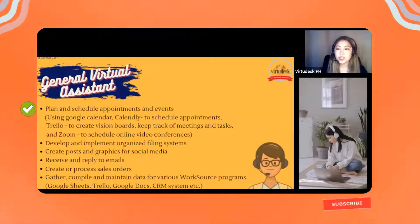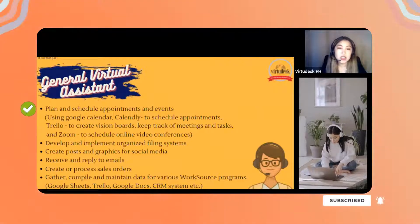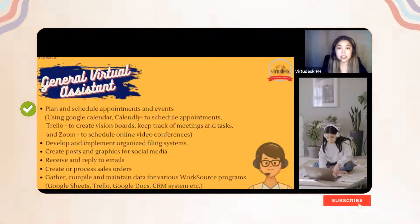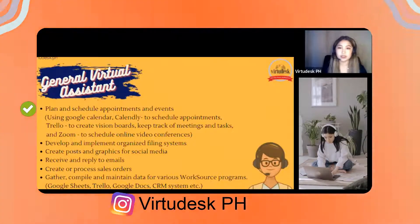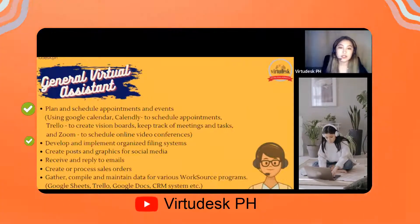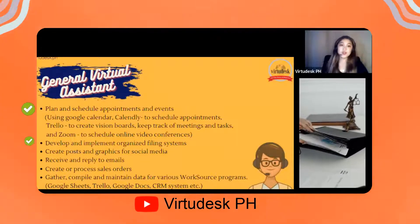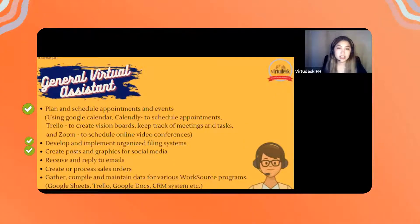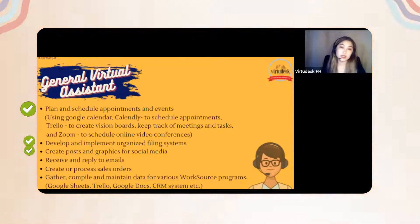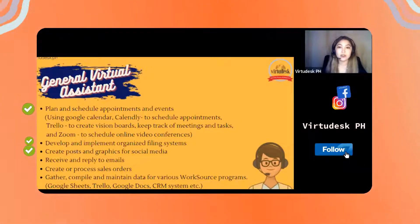As a GVA, you will plan and schedule appointments or events, handling the client's calendar. You will also develop and implement a filing system so that the client's files are organized.